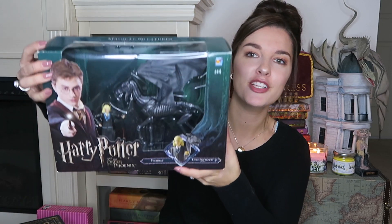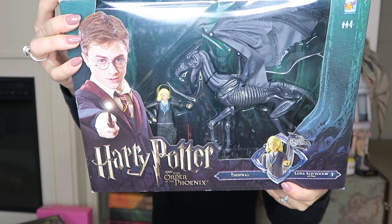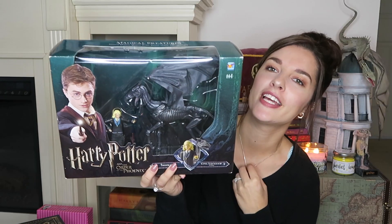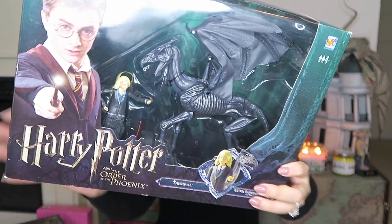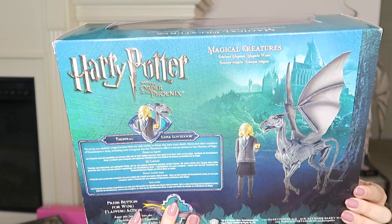The next item is a magical creature figure — it is a Thestral with Luna Lovegood. Press the button for wing-flapping action, which is really cute. In the Order of the Phoenix, Luna spent some time with the Thestrals, which was actually our first time learning about them. Here's the front of the box and the back of the box.